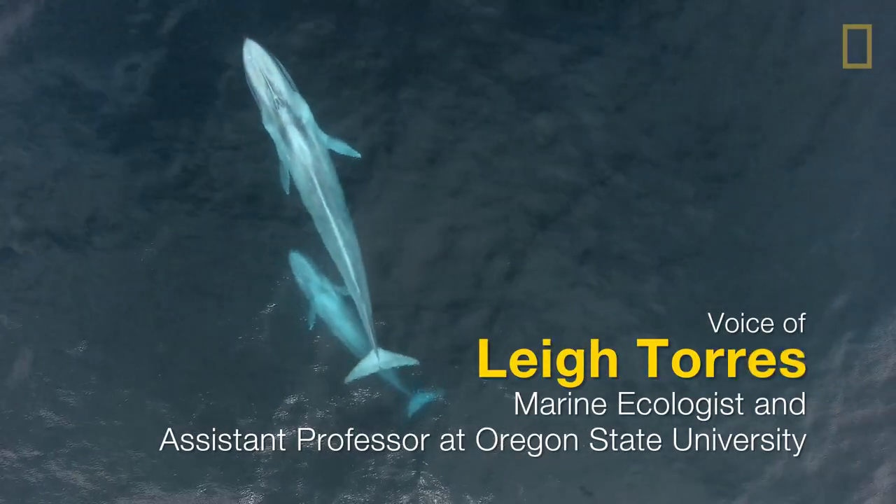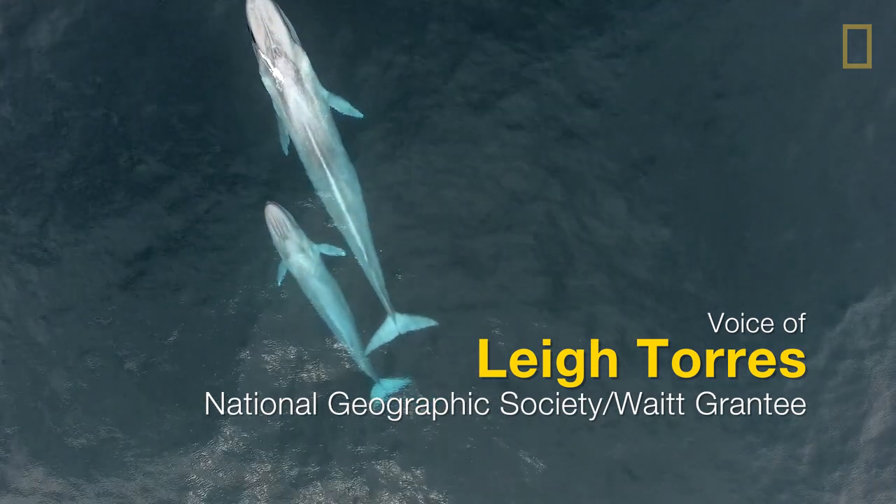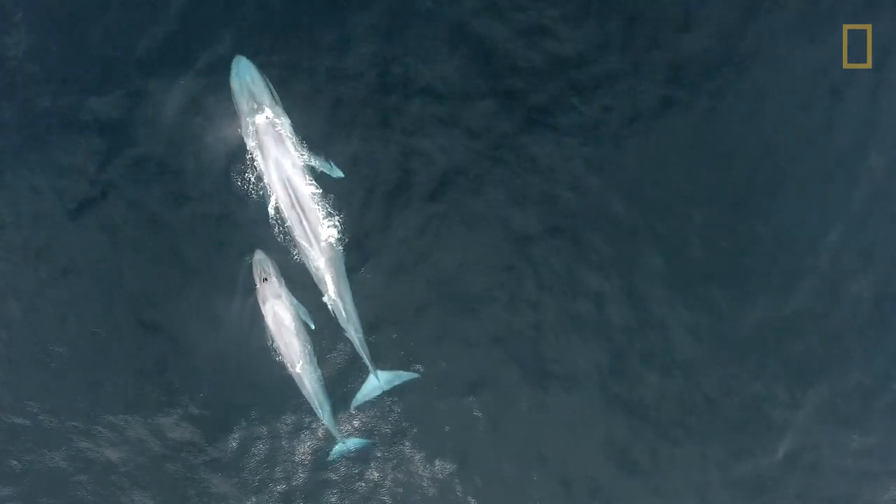We believe this is the first time that there's been any aerial footage of nursing of a baleen whale, and especially in a blue whale — I do believe it's a first.